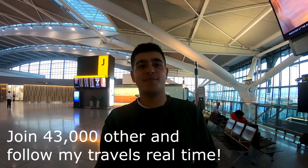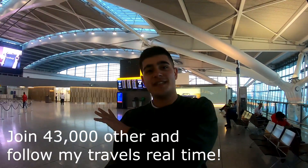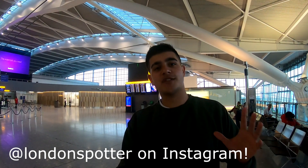Good morning everyone, hello and welcome to this new video. Today I'm not just flying any product — today I'm flying the best in Britain. As you can see behind me is the British Airways first class check-in area. Today I'm flying British Airways on their first class product to New York on the Boeing 747.